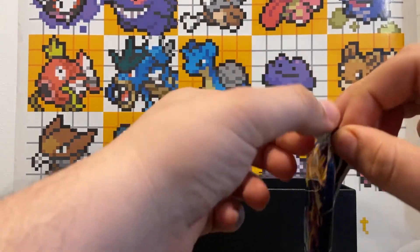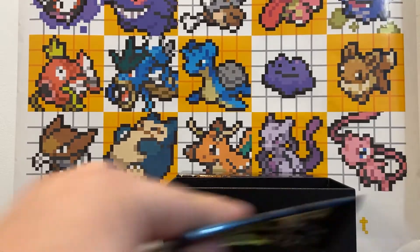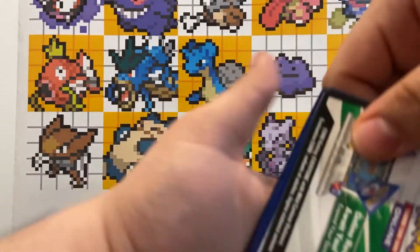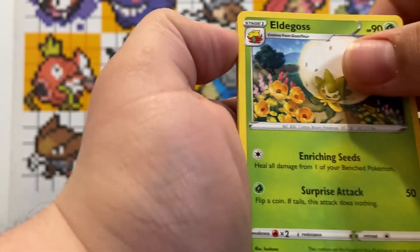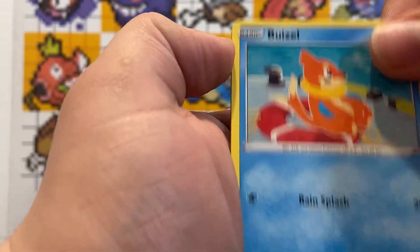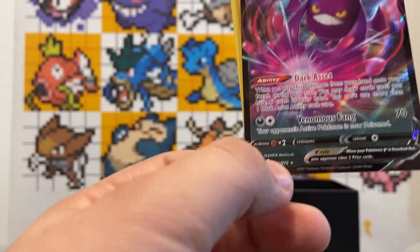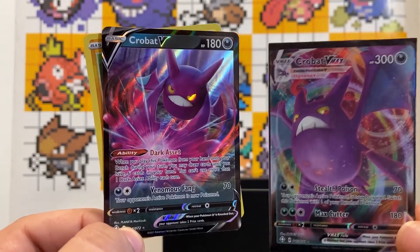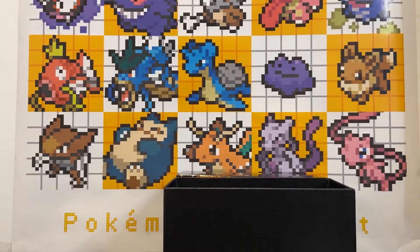Fifth pack — let's see if we get anything nice. Code card, four cards to the front: Water Energy, Rusted Shield, Eldegoss, Tropius, Rowlet, Eevee, Morpeko, Weasel, Nickit. Reverse holo Morpeko and a Crobat V! Super cool — we actually pulled the Crobat V Max from the mini tin earlier, so now we've got the V and the V Max.